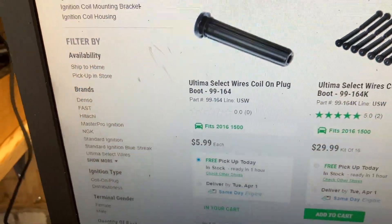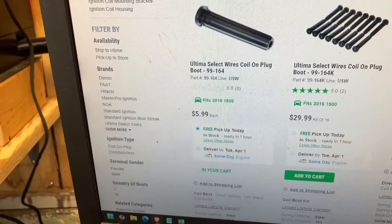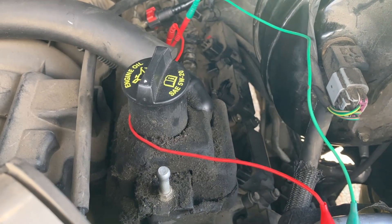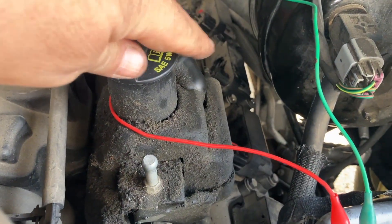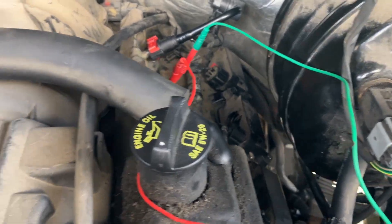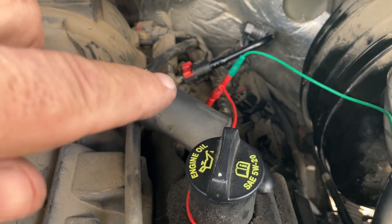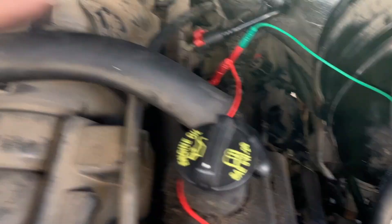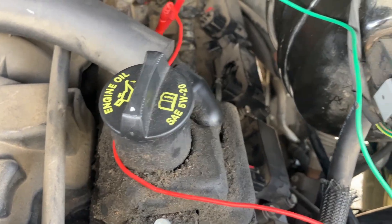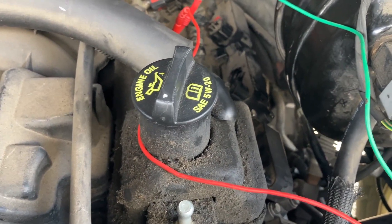I found it at Riley's — an ignition coil boot for six dollars. I ran up there, got one, and tried it out. I also tried swapping the coil pack from cylinder 5 over to another position. Replacing the boot did not solve the misfire. I swapped the coil pack and the misfire stayed with cylinder 5. So the coil and the boot are not the cause.